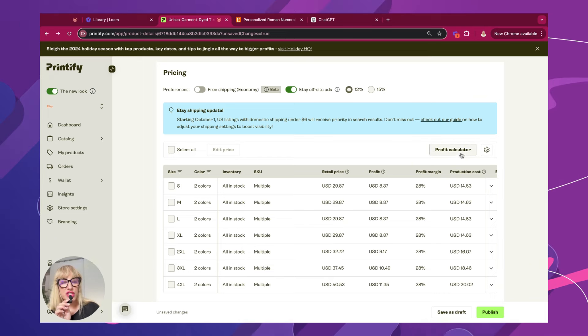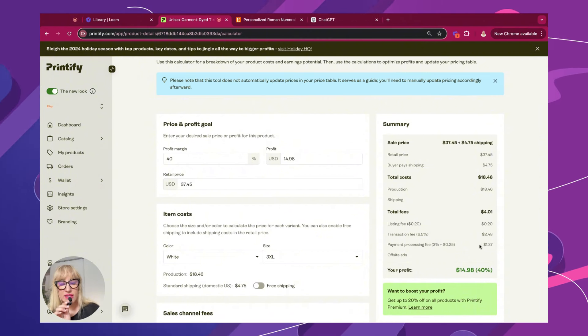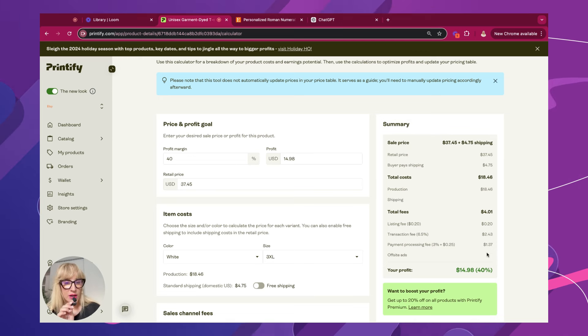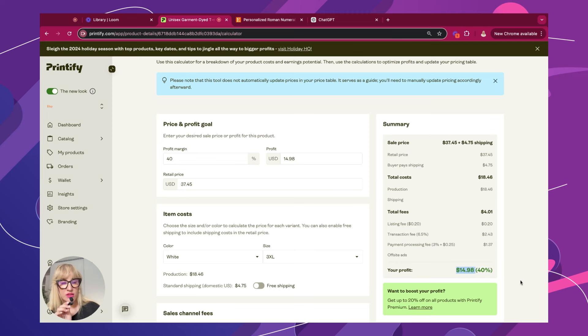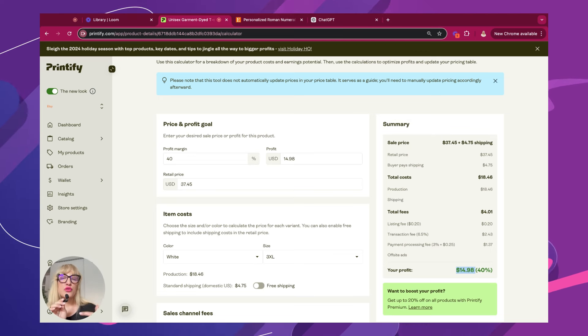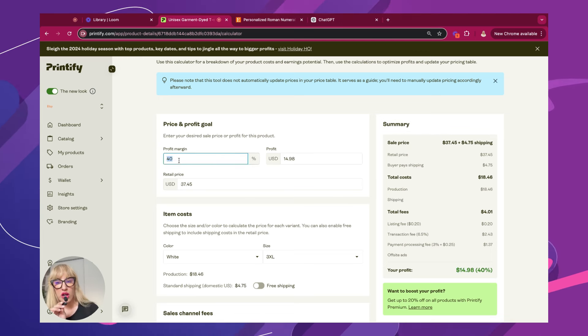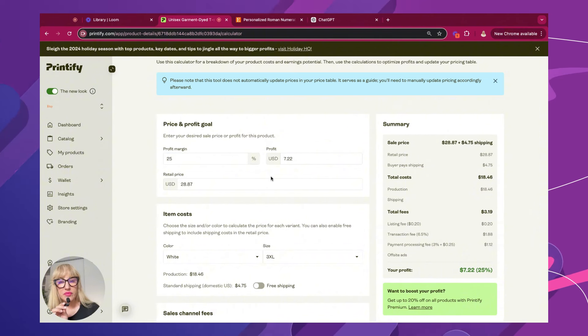If you actually open up this profit calculator, it's going to give you a breakdown of the Etsy listing fees, transaction fee, and processing fee as well, so you can have an understanding of what your profit is going to be. Overall, I recommend that you have a profit margin anywhere between 30 to 40%. However, when you are going after apparel, you have to remember that you're going more for volume because a lot of folks will buy multiples. You also need to be conscientious of what your competition is doing. Because this item is personalized, you can charge a little bit more, but for something as competitive as the Roman numeral, I would start with a profit margin of 25%.